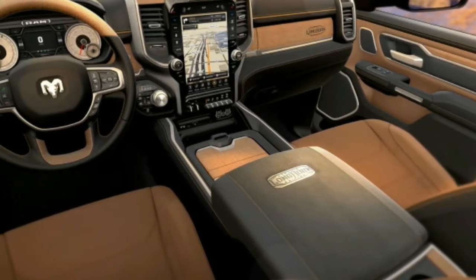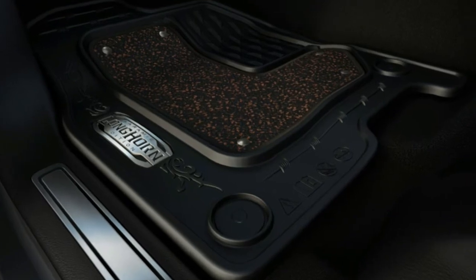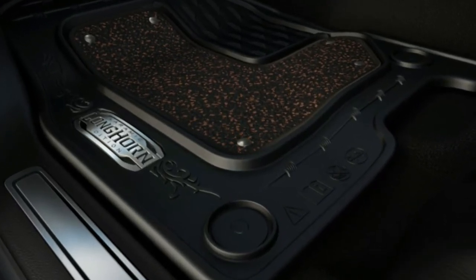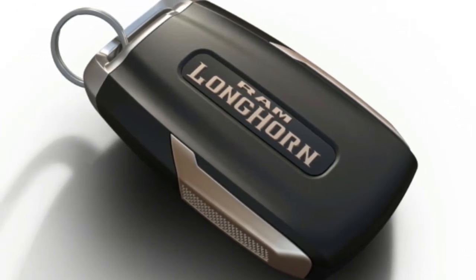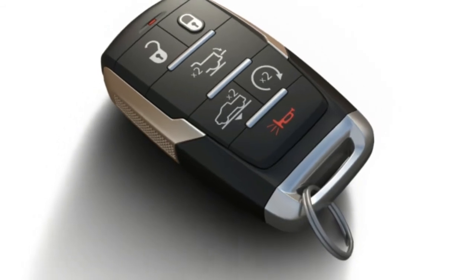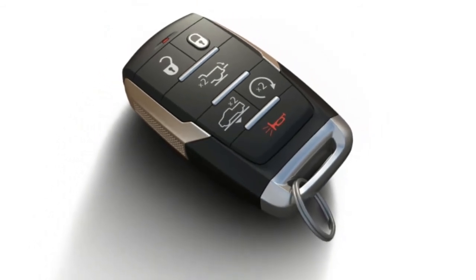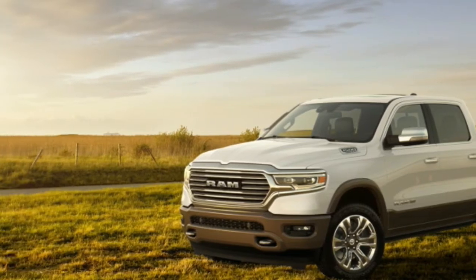The 2019 RAM 1500 Laramie Longhorn is here to satisfy your cowboy dreams. The new 2019 RAM 1500 made its debut at the Detroit Auto Show last week. At the reveal, RAM rolled out several variants, including the RAM 1500 Limited and RAM 1500 Rebel.